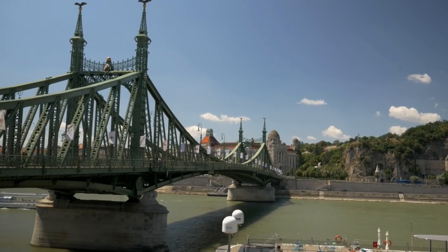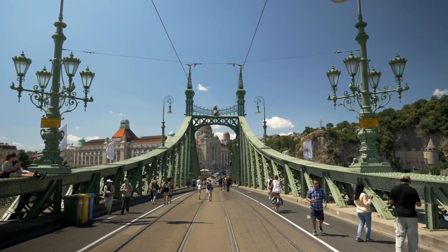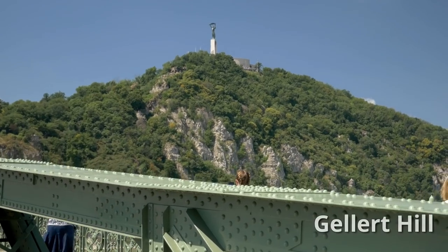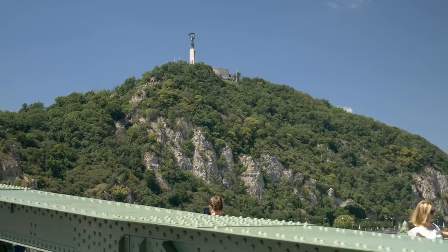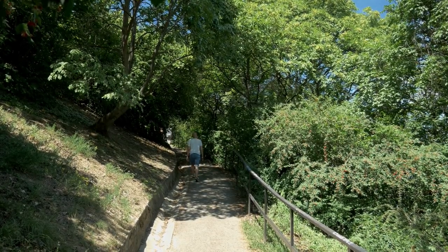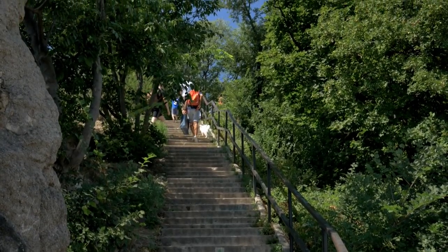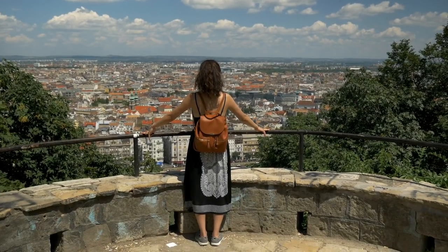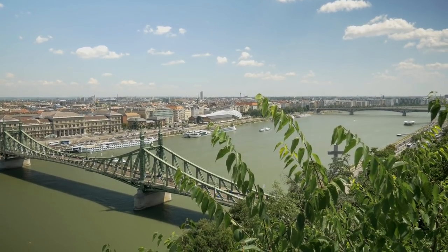With the market behind us, we finally crossed over into the Buda side on a nice pedestrian-only bridge, and the first thing we did was climb Gellért Hill for the highest view of the city. This was not the easiest climb, especially on a hot day, but the higher we got, the more we could see that it was going to be worth it. The view from Gellért Hill was breathtaking, giving a sweeping look at the whole city.